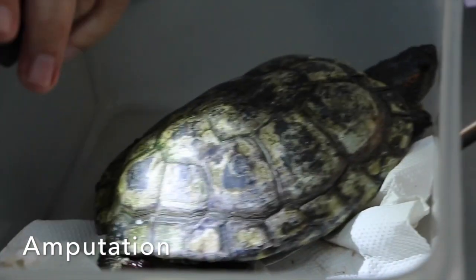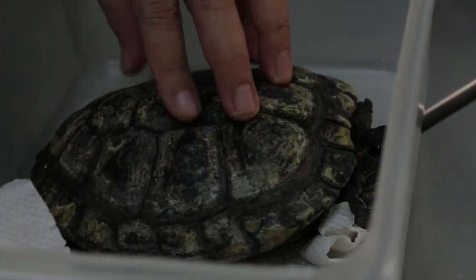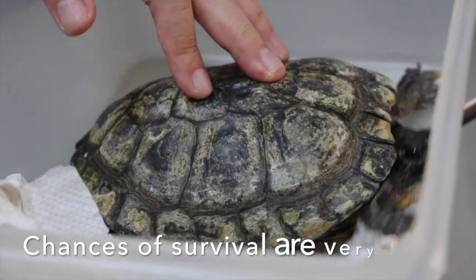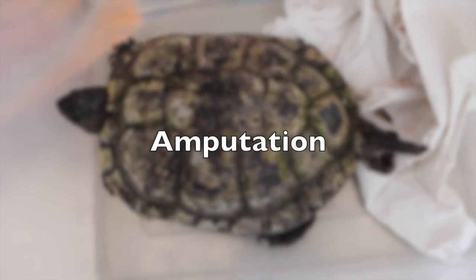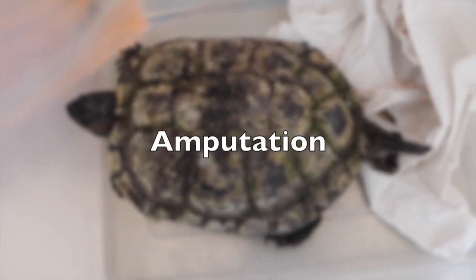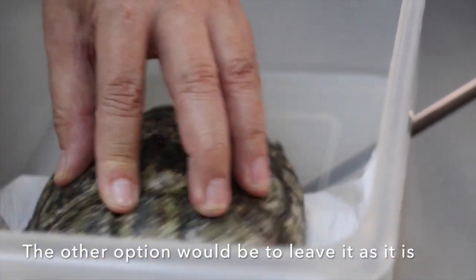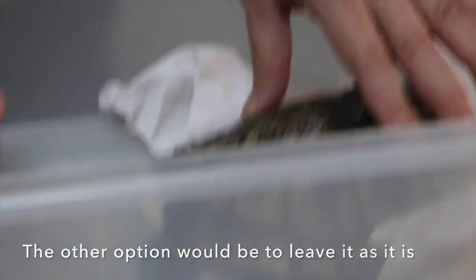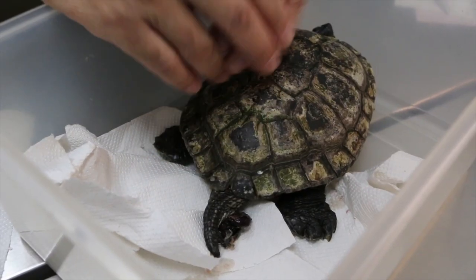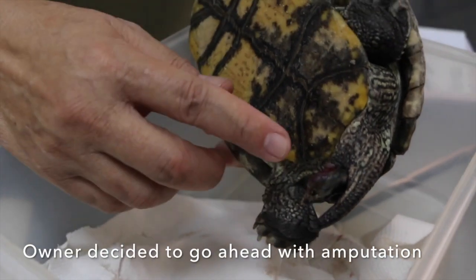So you have one option actually: amputation. And there is a risk to the survival of the animal. Amputation is the removal of a body part by surgery. The other option is — don't do it, leave it as it is. So you have to decide. Eventually, the owner decided to go ahead with the amputation despite the risks involved.